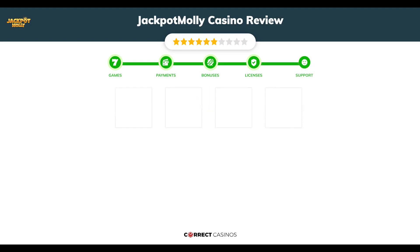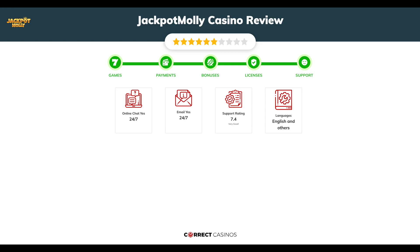Chapter 5, Support. Jackpot Molly Casino support is rated 7.4 out of 10. You can contact their support via live chat or email.